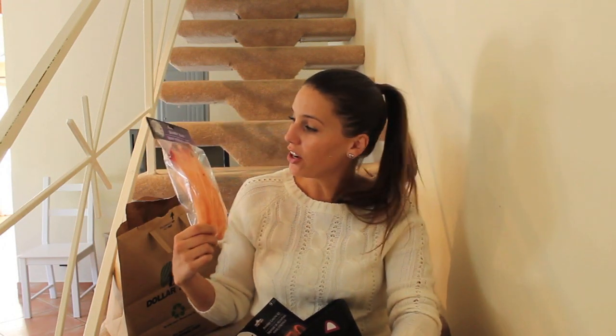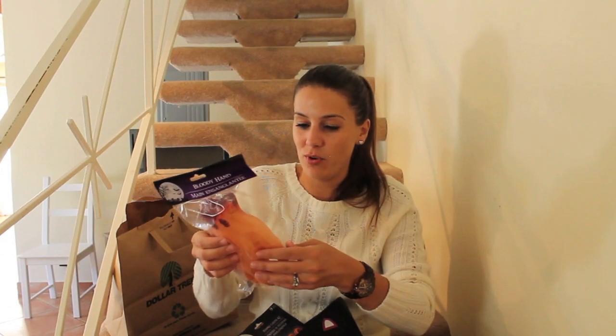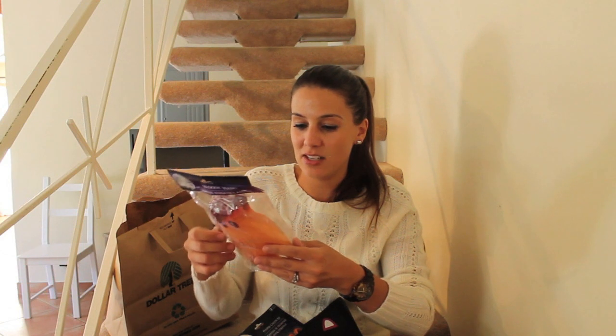A severed hand. Who doesn't want this on their food table next to your snacks? I think I'm going to give this to my dogs as a chew toy. This bag is not a toy — but it doesn't say anything about the hand not being a toy.